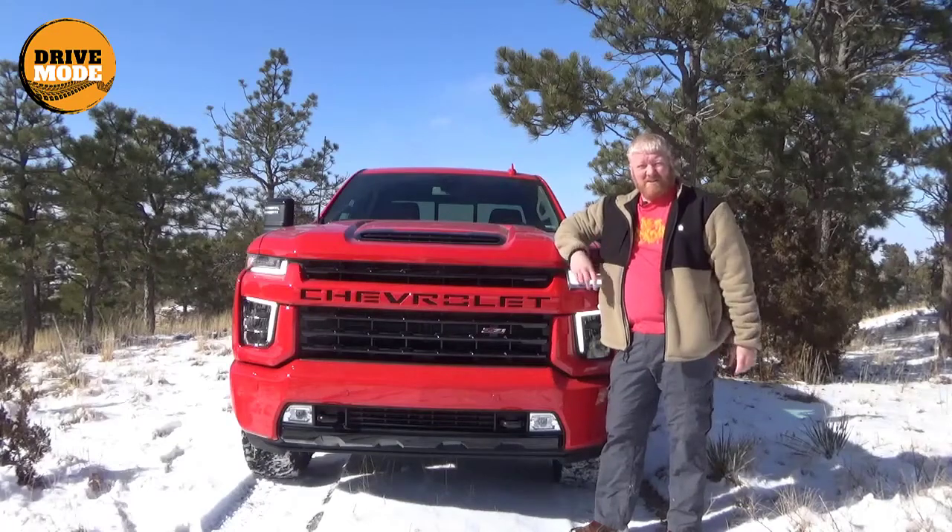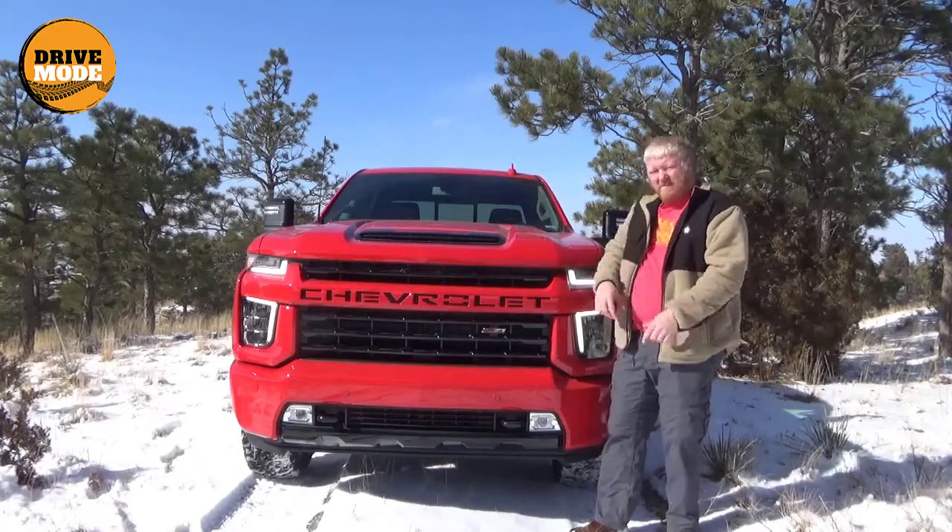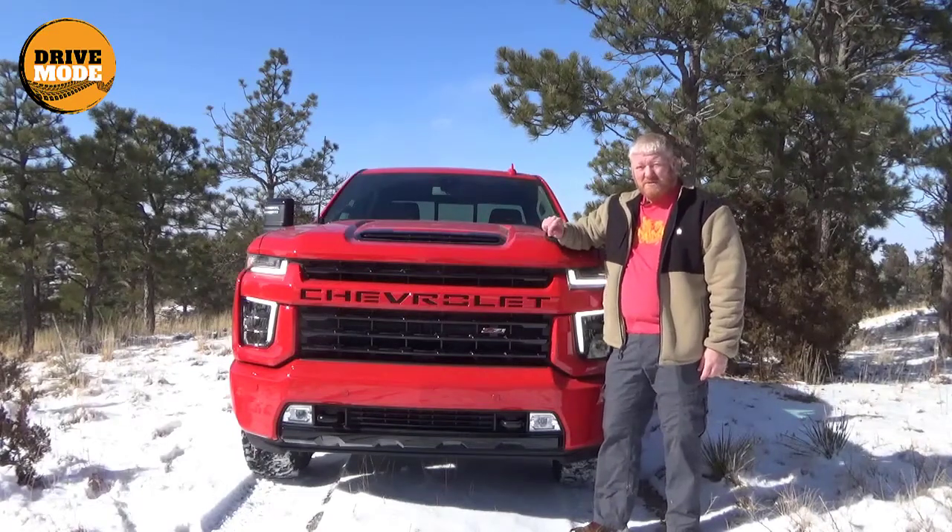Hey, this is Aaron. Today I'm standing in front of a 2021 Chevy Silverado 2500.